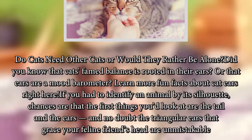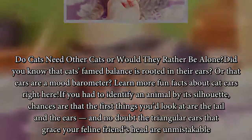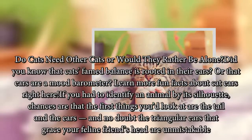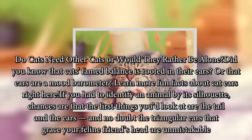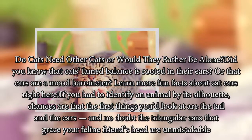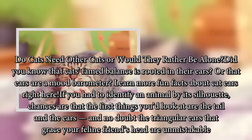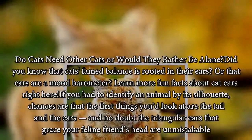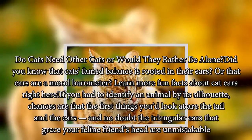Do cats need other cats, or would they rather be alone? Did you know that cats' sense of balance is rooted in their ears, or that there's a built-in barometer? If you had to identify an animal by its silhouette, chances are the first things you'd look at are the tail and the ears — and the triangular ears that grace your feline friend's head are unmistakable.